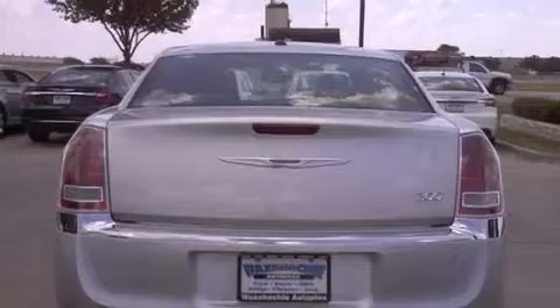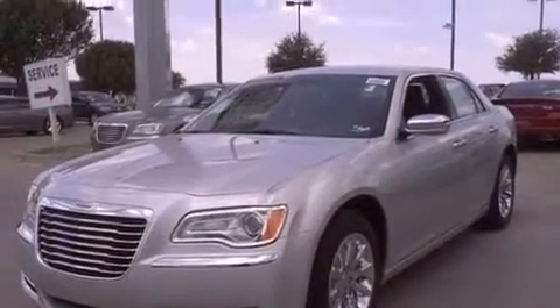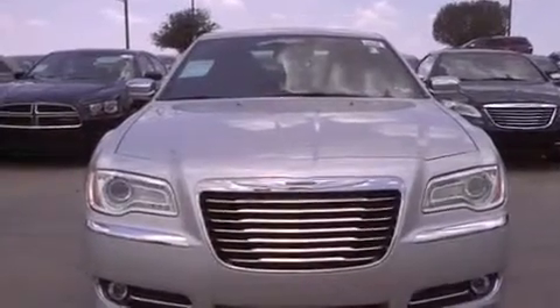Its top features include air conditioning, a navigation system, cruise control, a DVD player, stylish premium wheels, traction control and stability control systems, side impact airbags, a keyless entry system, and heated seats that can warm you up in seconds, keeping you and your passengers comfortable the whole trip.